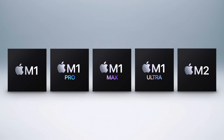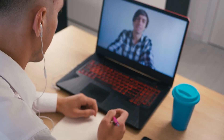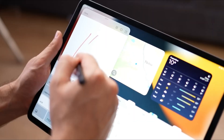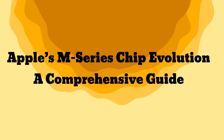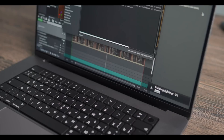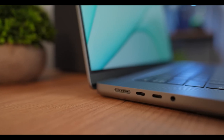Apple's move to make its own chips has paid off. Macs with M-series chips can do more while using less energy, resulting in longer battery life in laptops and cooler, quieter desktops. The chips also let Macs run iPhone and iPad apps, which is a nice bonus. Let's delve into the key generations, their performance tiers, and the devices they power.